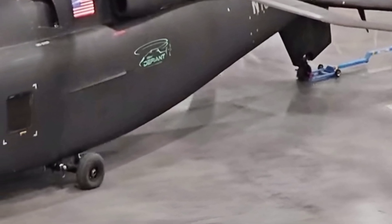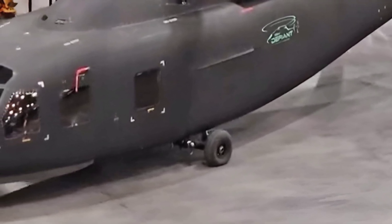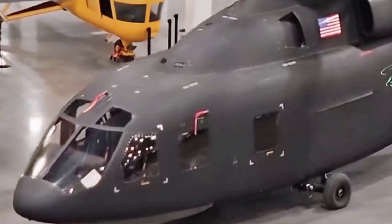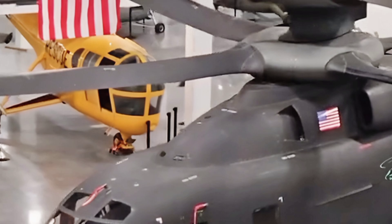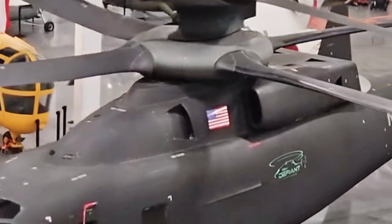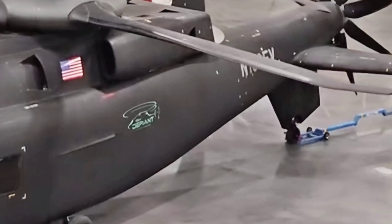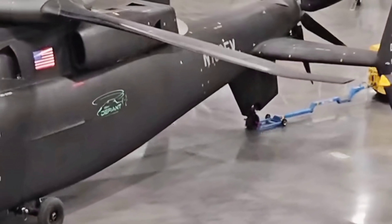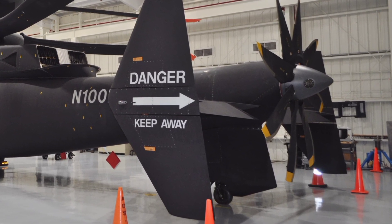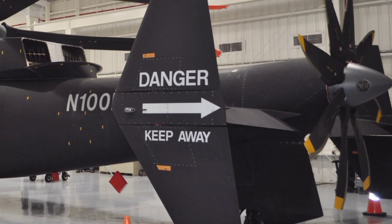With its unmatched combination of speed, agility, and advanced technology, the 2025 Boeing Defiant X sets a new standard for military helicopters. It represents the next step in combat aviation, offering superior performance and adaptability for modern warfare. That concludes our in-depth look at the Boeing Defiant X. If you enjoyed this review and want more aviation content, make sure to subscribe to ZK Skybound Aviation and stay updated with the latest aircraft reviews, specs, and features.